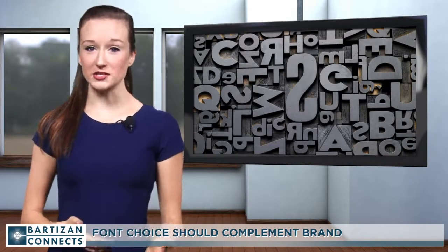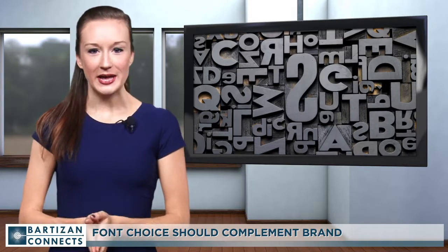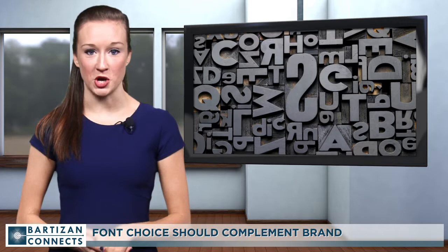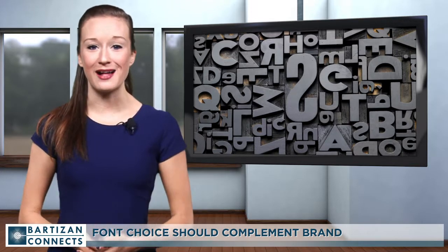Last week we looked at how red draws attention, yellow exudes optimism, and black conveys power. Like color choice, font selection can have a tremendous impact at a trade show. Different fonts are linked to different emotions, and every typeface has a personality.